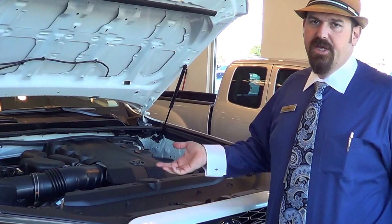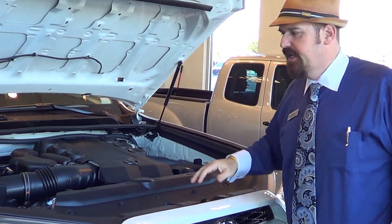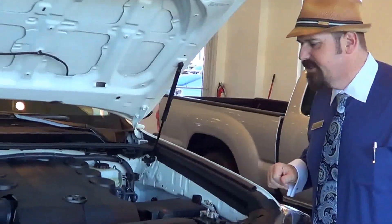It comes with Toyota Care for two years, up to 25,000 miles. All your oil changes, tire rotations, all that stuff is taken care of. Like all of our cars, you can check those fluid levels without getting your hands dirty.